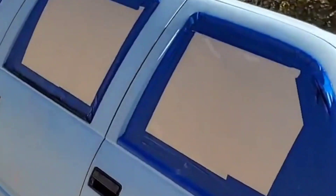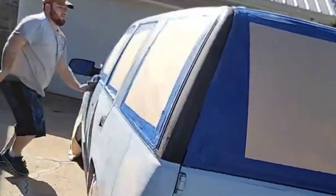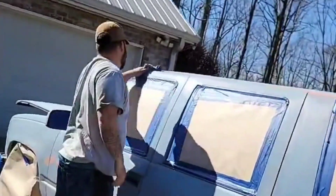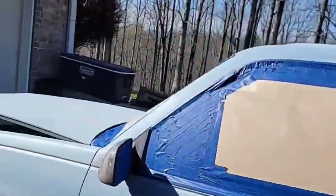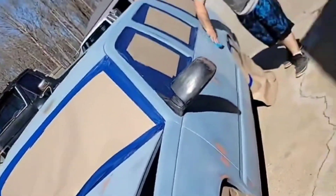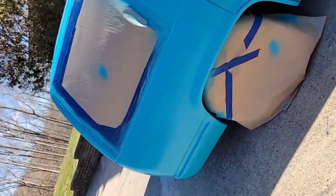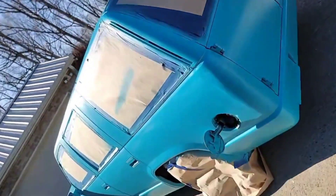Got all taped off, all the bodywork done, wheels taped up, wiping it down now, about to shoot it right here in the driveway. There it is — same color as the old Z71 I had. We didn't get to paint the top yet because I dropped the last can and broke it, so we're gonna go get some more paint.